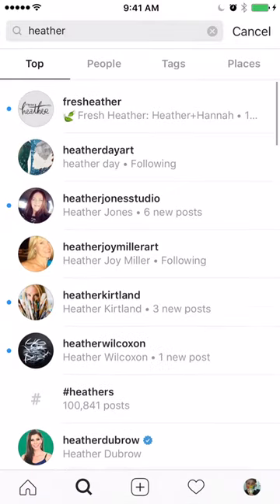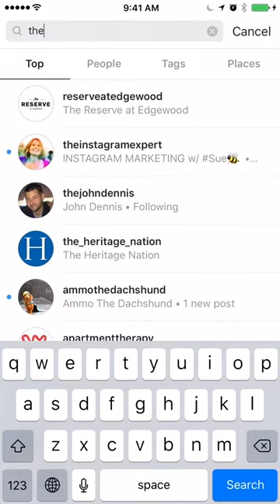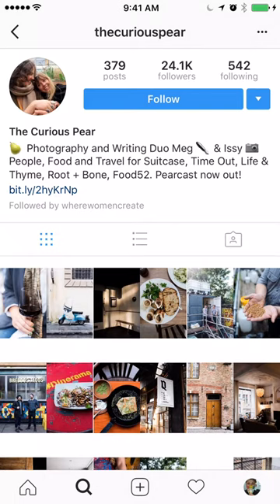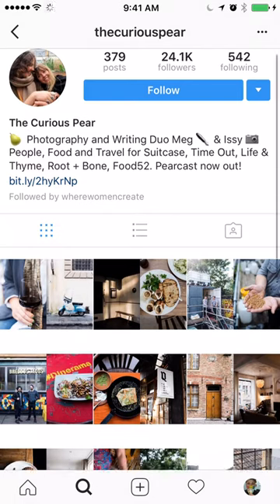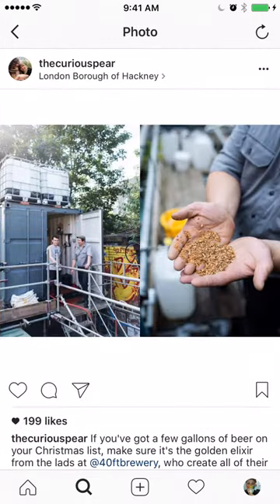Now we get into the super creatives. This one is The Curious Pair — a photography and writing duo. What's interesting about them is that instead of having just nine photographs in their feed, every one of their photographs is actually two photographs merged together, giving them 18 photographs effectively. For example, clicking on one shows the hands holding hops on the right and the beer brewing setup on the left — they have the same gray tones throughout.